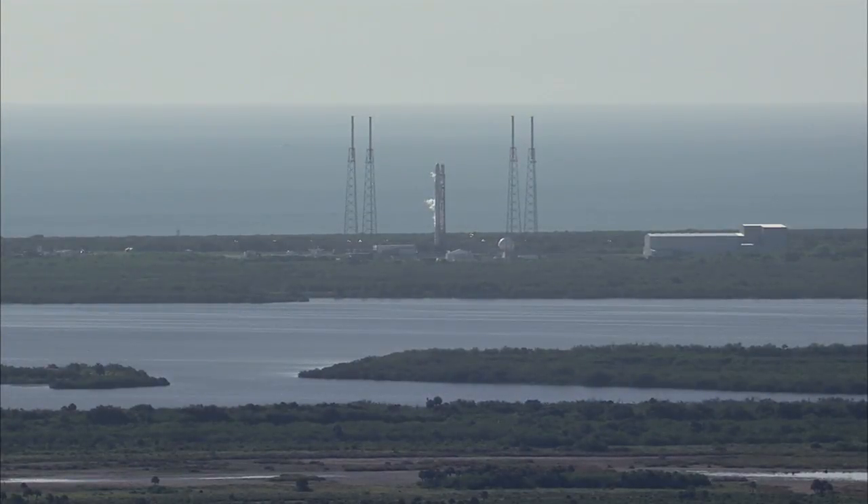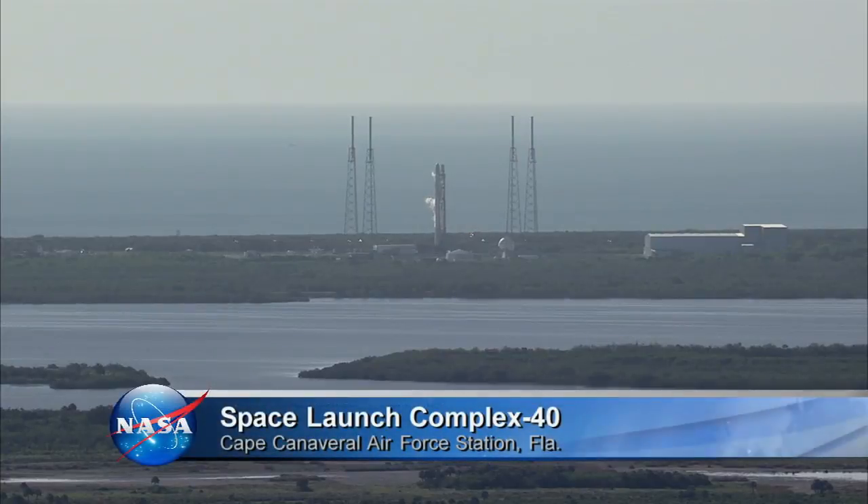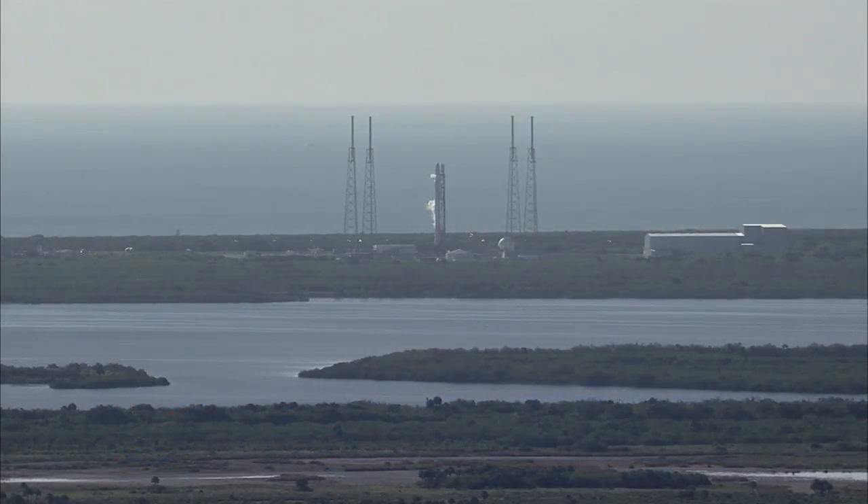Shortly afterwards, there was a vehicle verification check with the tracking and data relay satellite system and the Air Force tracking station here at Cape Canaveral. The work to begin clearing the launch pad began shortly after 5 a.m., and loading of the RP-1 fuel, a highly refined kerosene, began at 6:33 a.m., followed by loading of the cryogenic liquid oxygen at 6:58 a.m. The S-band telemetry and video transmitters on the rocket have been checked out, and the flight termination system checks with the eastern range have been completed.